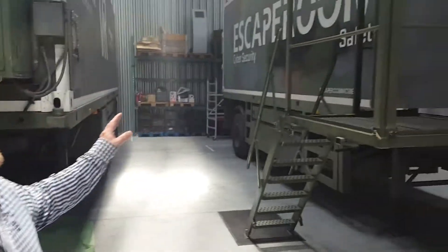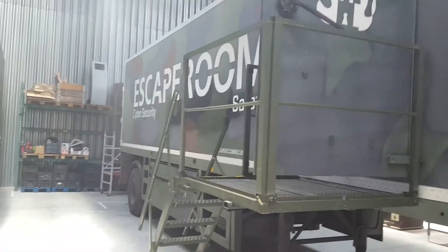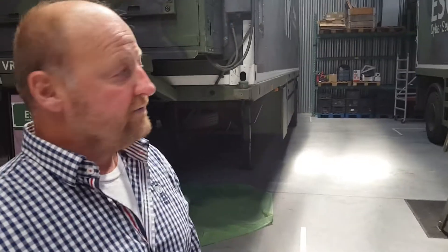Let's take a look inside. Here you see the truck. It's a former army truck of the Ministry of Defence. We transform them to escape rooms.